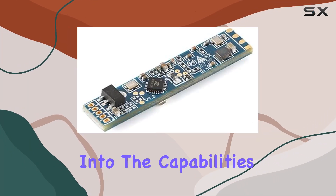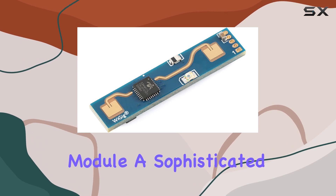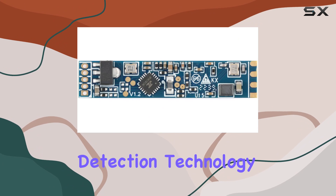Today, we're diving deep into the capabilities of the HLK-LD2410B radar sensor module, a sophisticated device that's setting new benchmarks in human presence detection technology.